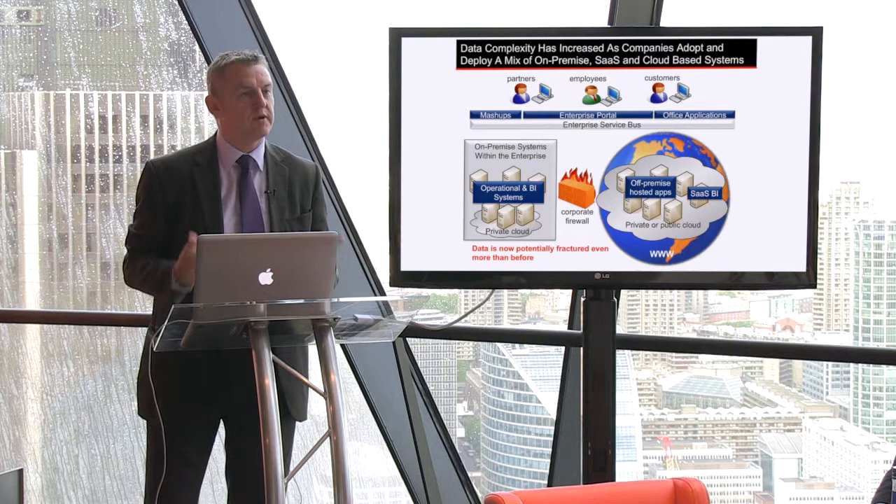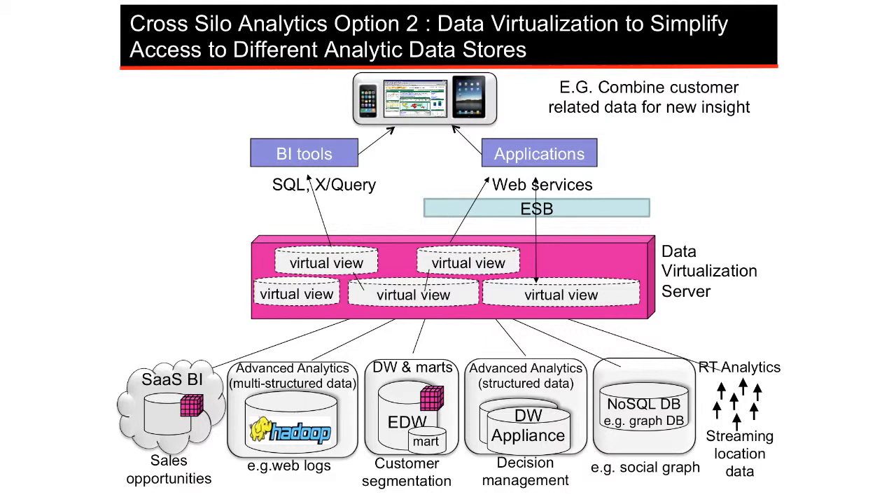The ability to get at the data from a business user perspective is getting harder. A lot of my customers have gone and got self-service BI tools and then ended up doing not self-service BI but self-service data integration, where they've connected to multiple different data sources and are trying to do data integration in front-end tools that were never designed to do it in the first place.